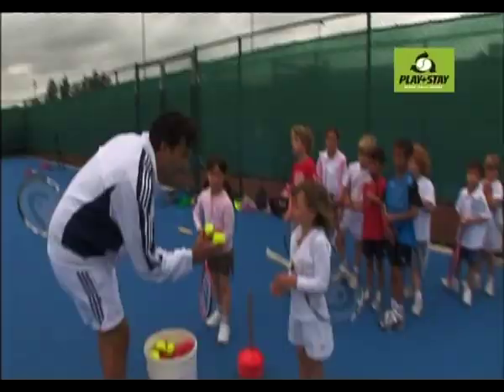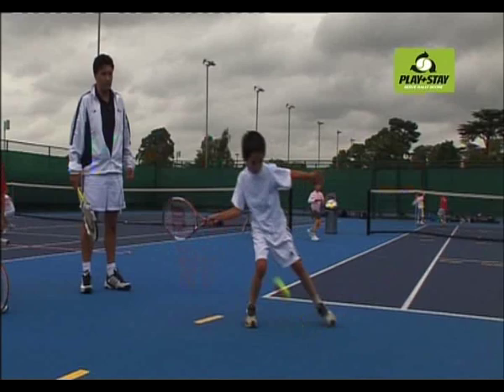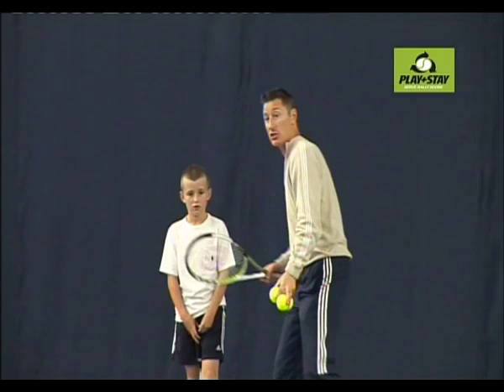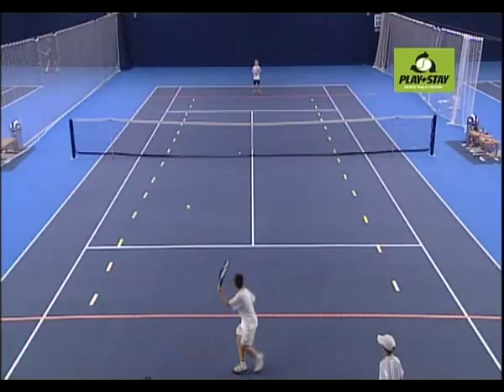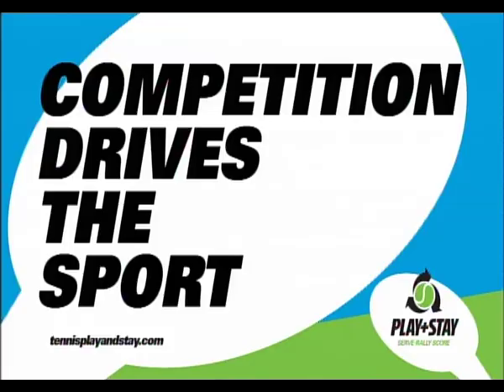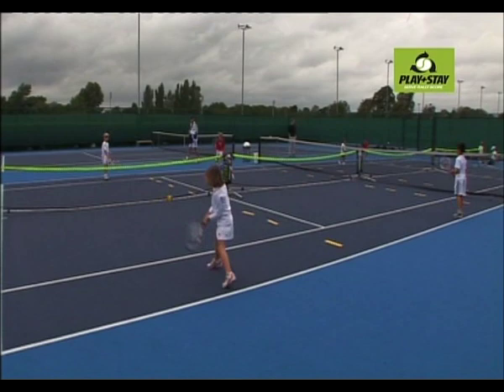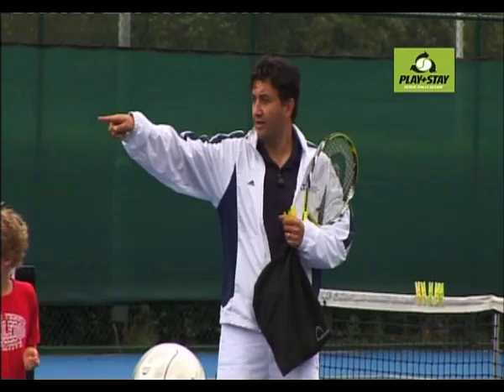But what about technique? Organising starter players to play the game should be the main objective of the coach, but teaching technique remains important. Once coaches have given players the taste of playing the game, they can then give relevant instruction to help the players serve, rally and score more effectively. Competition drives the sport and the Play and Stay campaign promotes competition using the slower balls in combination with many user-friendly formats and scoring systems adapted for starter players.